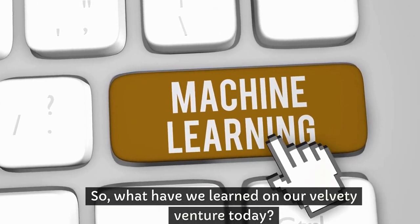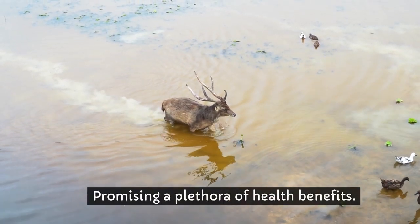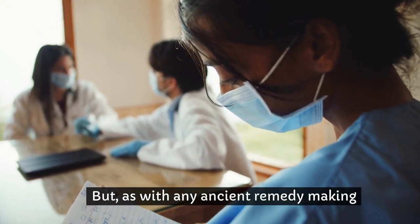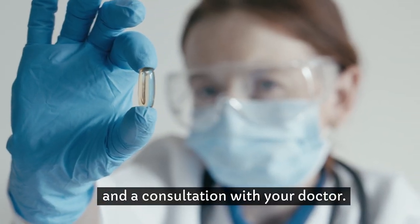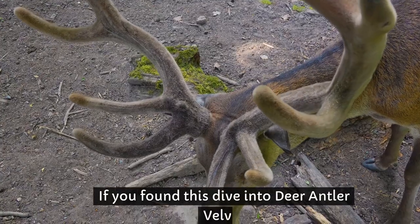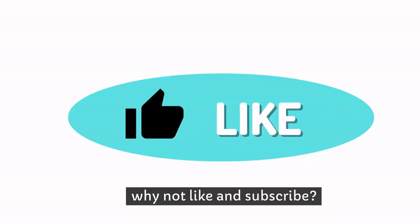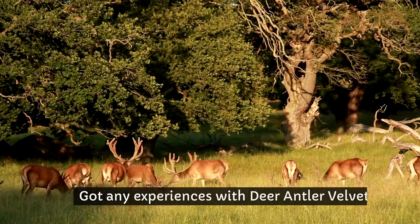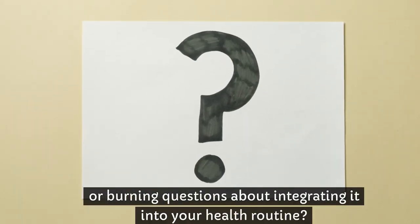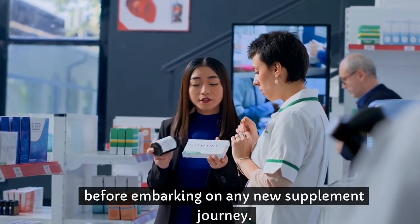So, what have we learned on our velvety venture today? Deer antler velvet is a fascinating supplement with roots deep in history, promising a plethora of health benefits. But, as with any ancient remedy making its rounds in the modern world, it's best approached with a healthy dose of skepticism and a consultation with your doctor. And there you have it, folks. If you found this dive into deer antler velvet as enlightening as finding out your favorite movie is getting a sequel, why not like and subscribe? Your support means we can keep bringing you the best in health mysteries and modern marvels. Got any experiences with deer antler velvet or burning questions about integrating it into your health routine? Drop a comment below — we'd love to hear from you. And remember, always consult with healthcare professionals before embarking on any new supplement journey.